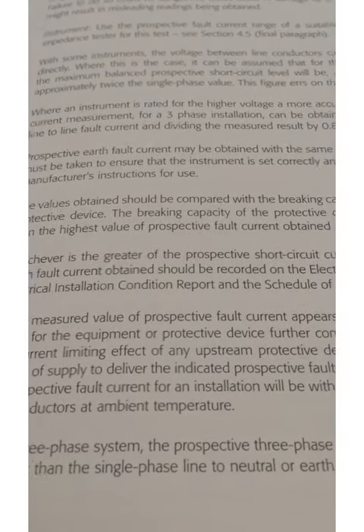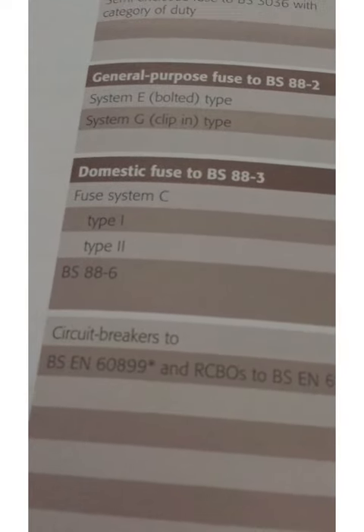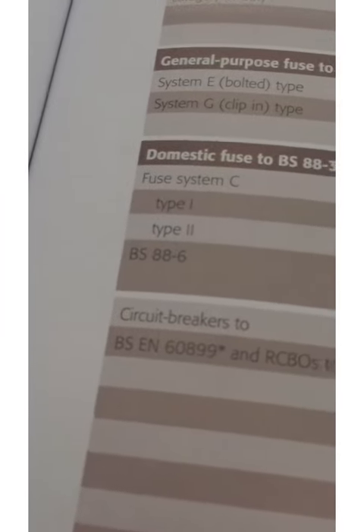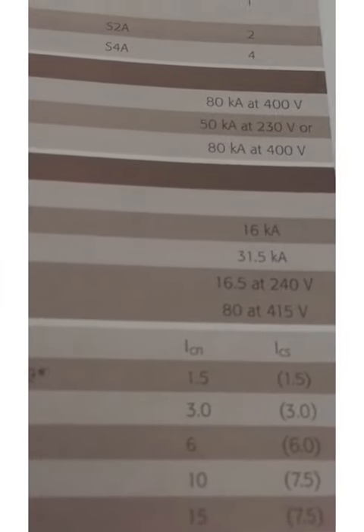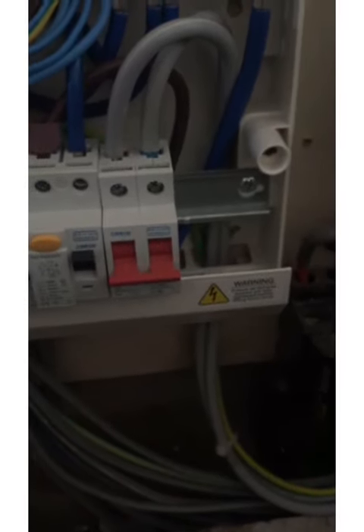What GN3 says now is: if the measured value of prospective fault current appears to exceed the fault current rating for the equipment or protective device, further consideration must be given to the current-limiting effect of any upstream protective devices on the ability of the source of supply to deliver the indicated prospective fault current. Generally, we could go up to the maximum breaking capacity of the main fuse. We've got an 88.3A protective device here — whether it's type 1 or type 2 it doesn't say on it — but either way we're talking 16kA or 31.5kA, and we're getting only 1kA, so we're well and surely in the clear. We've got a maximum prospective fault current of around 1kA, and we could effectively go up to around 16kA.